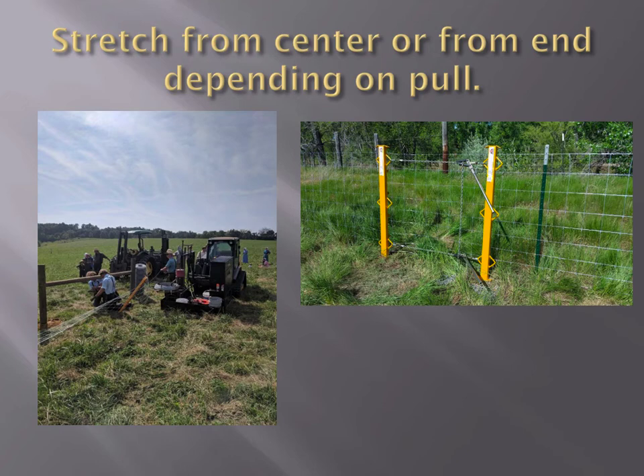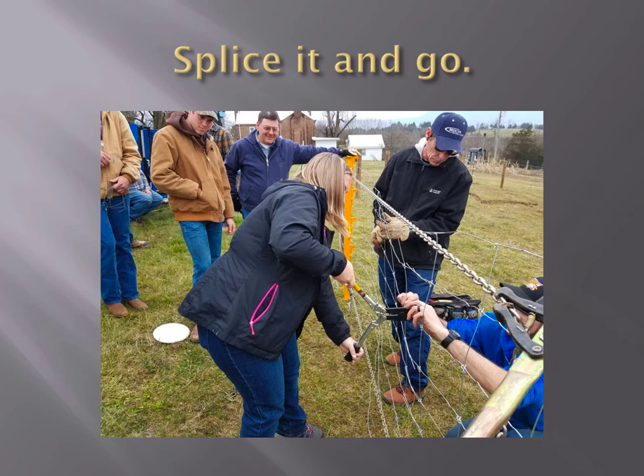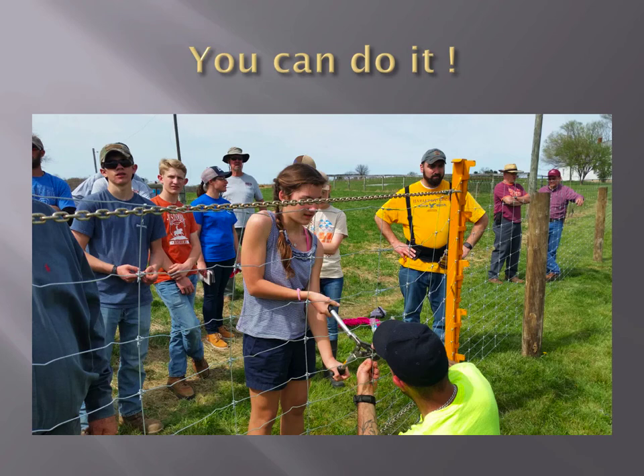We stretch from the center or the end depending on the pull. Today we're going to stretch from the center with stretcher bars like in the picture — that way you can control the top and bottom tension better. We will crimp it together using crimps with a special grid that are harder than the wire, so when you crimp them they bite into the wire. We splice the rolls together — you're going to have to tie two rolls together anyway, so why not pull from the center and splice it in one shot? We'll take some volunteers today; you can see it's not as difficult as it sounds.